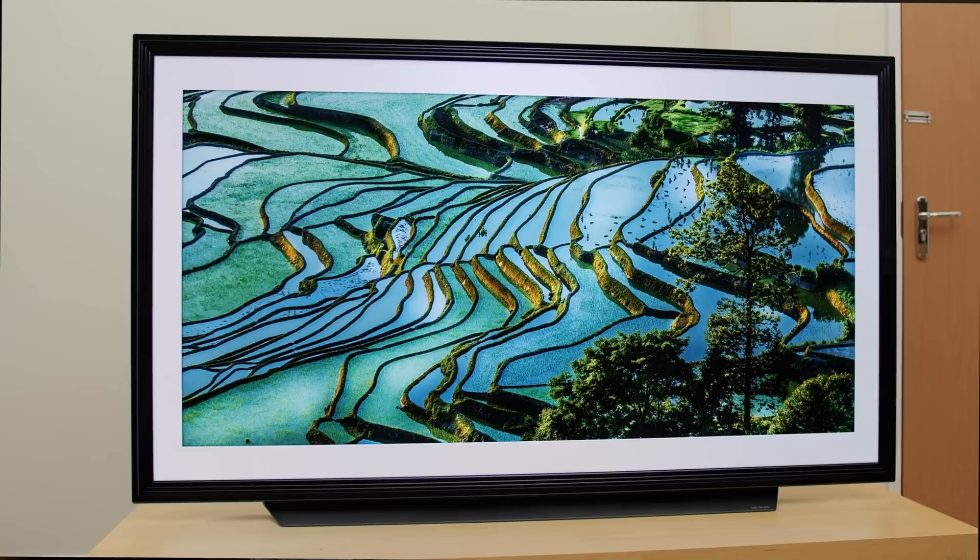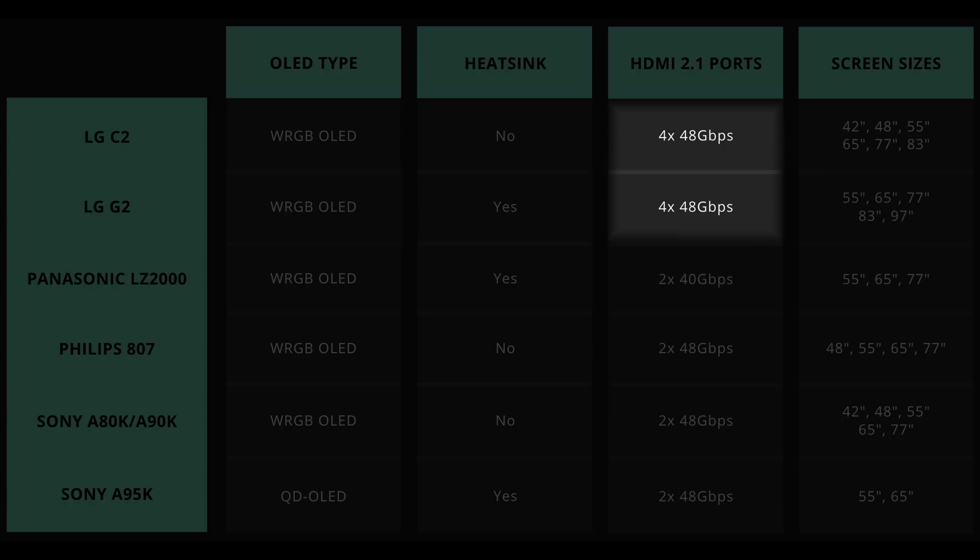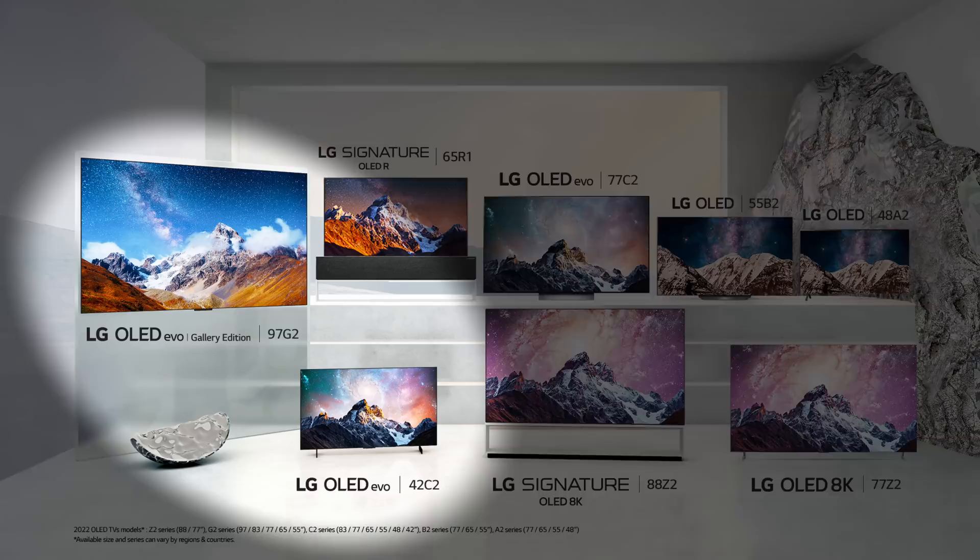On the other hand, LG has developed its own HDMI 2.1 SoC since 2019, allowing the South Korean brand to put four HDMI 2.1 ports on their TVs, and judging from the bandwidth increase from 40 Gbps to 48 Gbps this year, it is possible that there will be a new chipset for 2022 OLED TVs such as the C2 and G2.